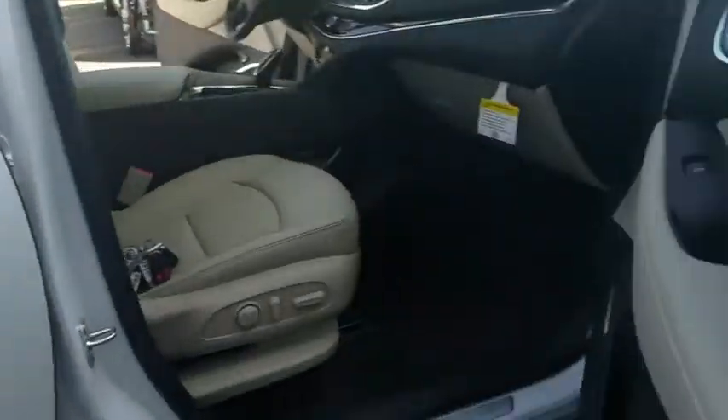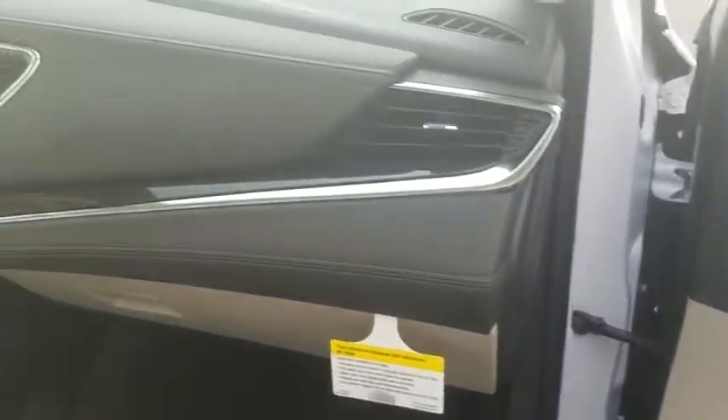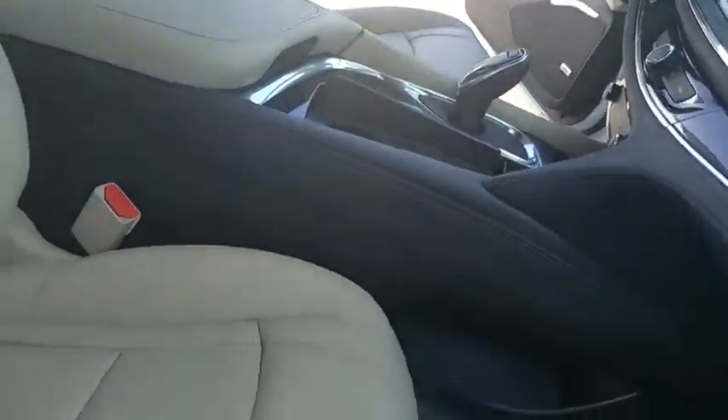Traction control, steering wheel audio controls, keyless entry, remote engine start, stability control, power passenger seat, anti-lock braking system, power liftgate, backup camera.